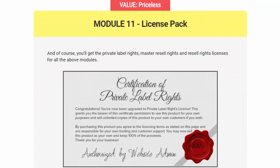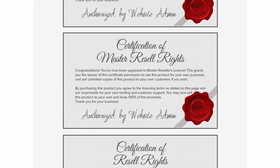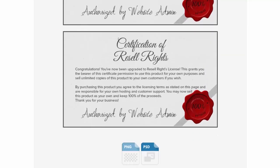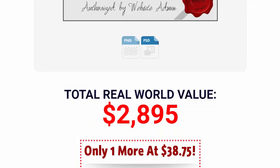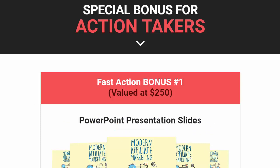Module 11 is the license pack — you get the private label rights, a certification of master resale rights, and also resale rights. The real-world value for this entire package is around $2,895, but you won't pay anywhere near that today.